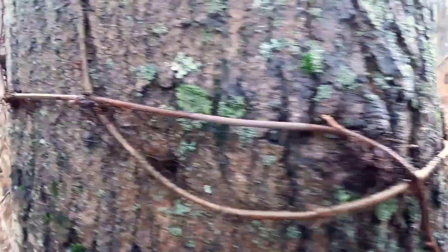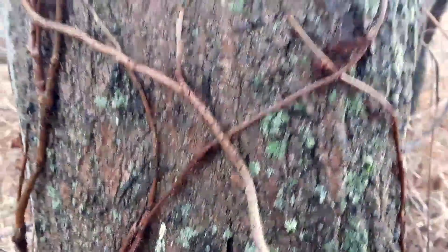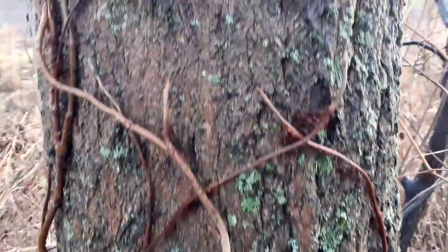Let's take a closer look at poison ivy. It's a pretty gnarly vine. It's not an ivy at all, but it does have leaves. The leaves are compound leaves, which means every leaf is going to have three parts — three leaflets.